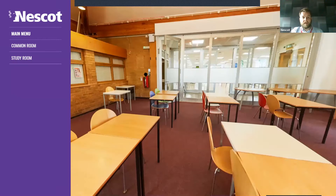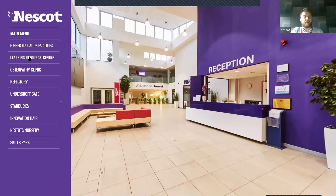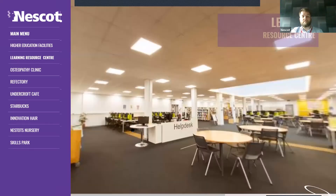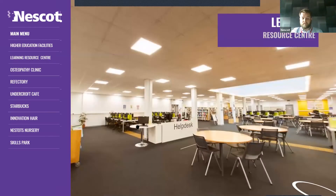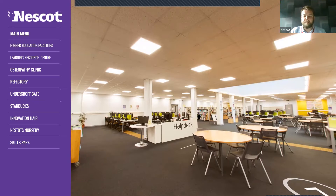If we go to the main building, there's an area called the Learning Resource Centre — the LRC for short, also known as the library. When you start here in September, you'll discover that a few areas have different names as they've changed over the years. So depending on who you ask, they may call it something different, but if anyone says the LRC, Learning Resource Centre or library, this is the area they mean.